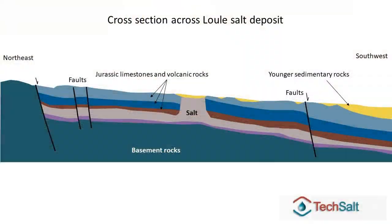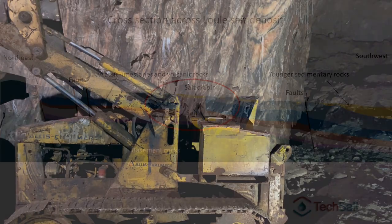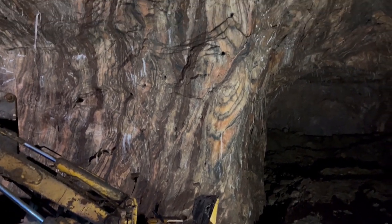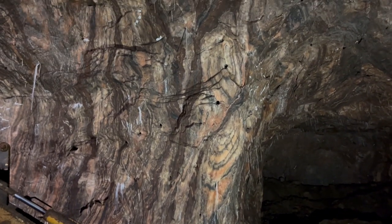Interestingly, salt never really consolidates like other types of rock — it remains quite mobile, so once buried it can still move. At Loulé, geologists think there is an even deeper salt body that has been partly mobilized due to tectonic movements, now forming what is called a salt diapir that penetrates the rock layers above. You can actually see in the complex shapes of the salt layers that it has been deformed because of this flow process.